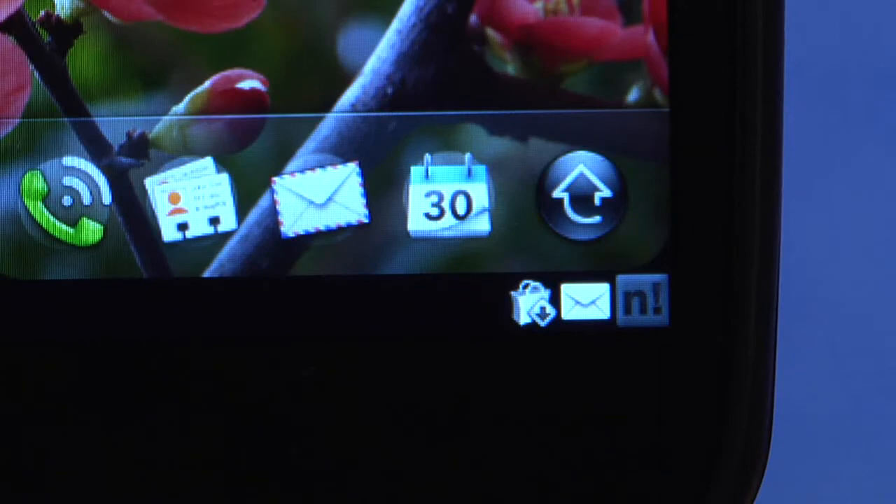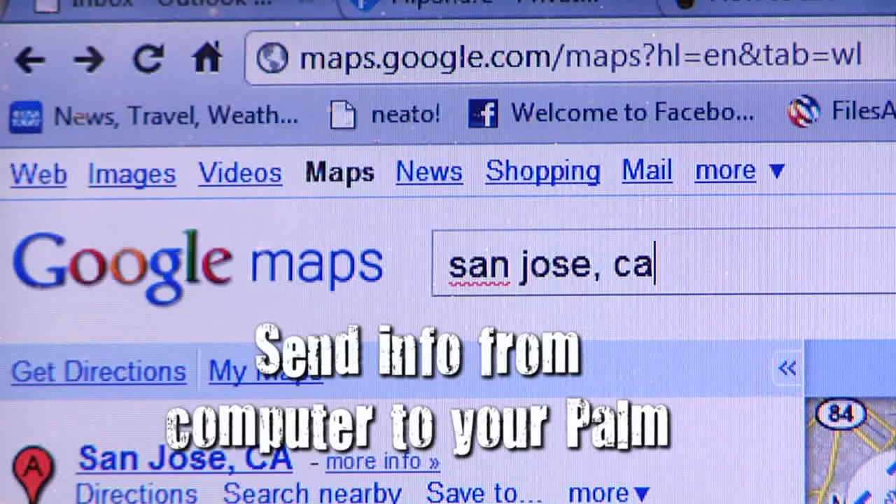I found the application to be really, well, neato. Neato is an app that sits in the dashboard and allows you to launch URLs from your computer's web browser straight to your phone.